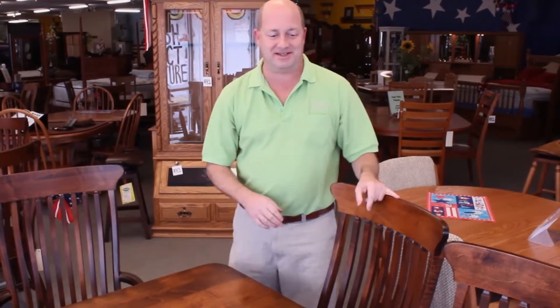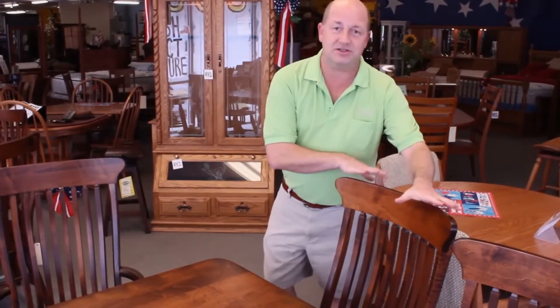Beautiful, incredible ball-down chairs — some of the finest chairs that we've ever carried in this store. Very comfortable, worth trying out even if you're not looking at our dining sets.